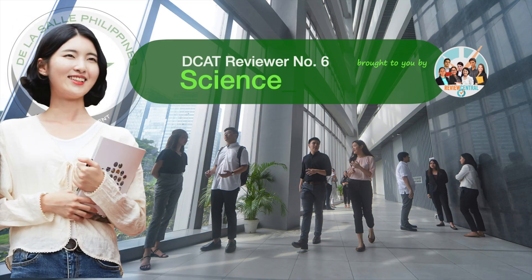Welcome to Review Central. This is DCAT reviewer number 6, featuring questions for the DCAT science subtest. This reviewer is intended for those who are eyeing, or are set to take, the De La Salle College Admission Test or DCAT. There are 10 questions featured on this reviewer.